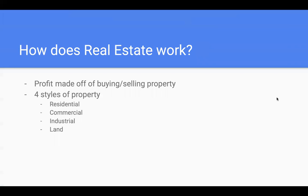First off, we're going to talk about how real estate works. Real estate is essentially the profit made off of buying and or selling property, as well as how much money you can make as a real estate agent with that commission. There are four types of real estate and four types of property that you can get into as a real estate agent.